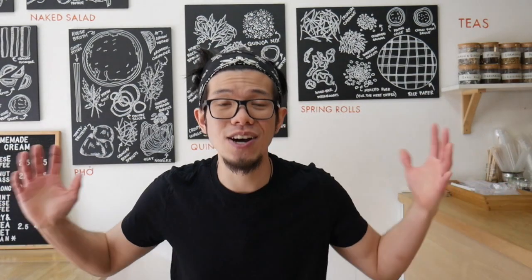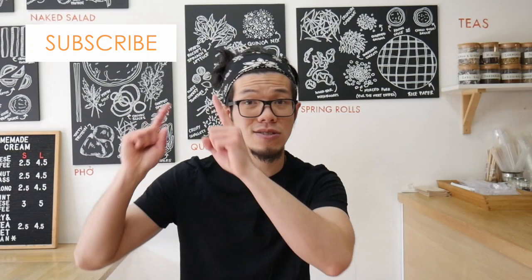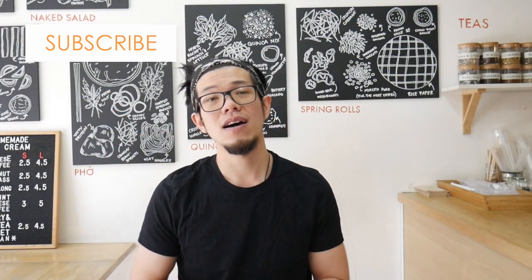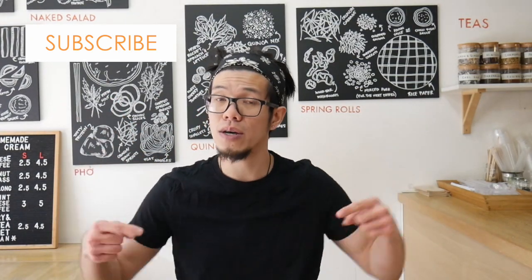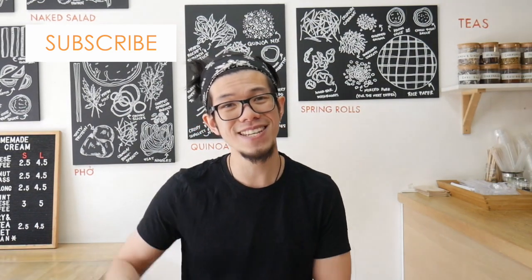Thanks for watching this video guys, hope you found this video useful. If you did, like this video and consider subscribing to the channel. If you have any more ideas as well, put it in the comments below — would love to read those. And yeah, I will see you in the next video. See ya!